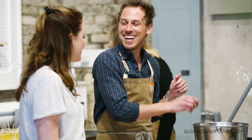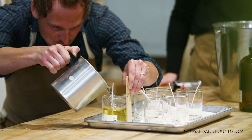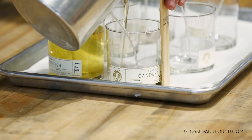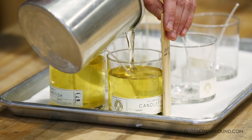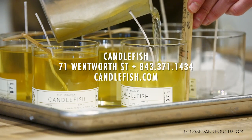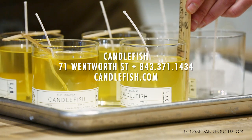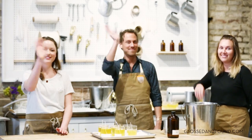All systems go! All systems go! Let's do it. Beautiful. I did it — right on the money. So these will sit for 24 hours before we can actually burn them and sell them. Thanks for your help. Thanks, Jordan. You did a great job. Thanks so much. Should we wave goodbye? Sure, let's wave goodbye. Bye!